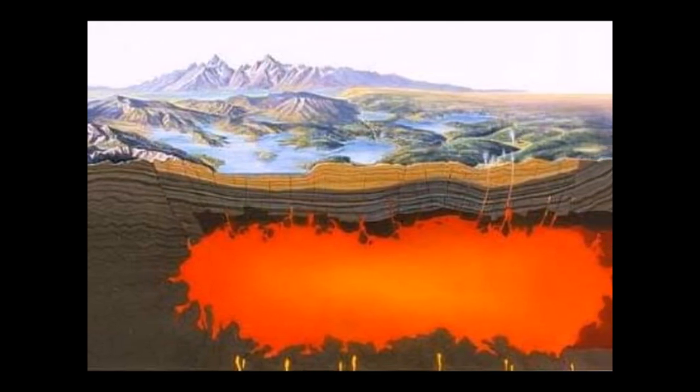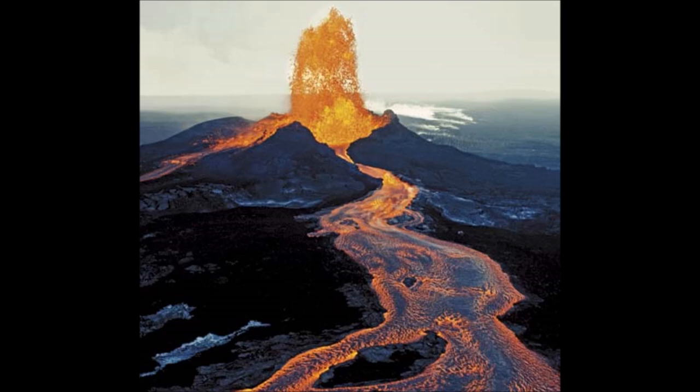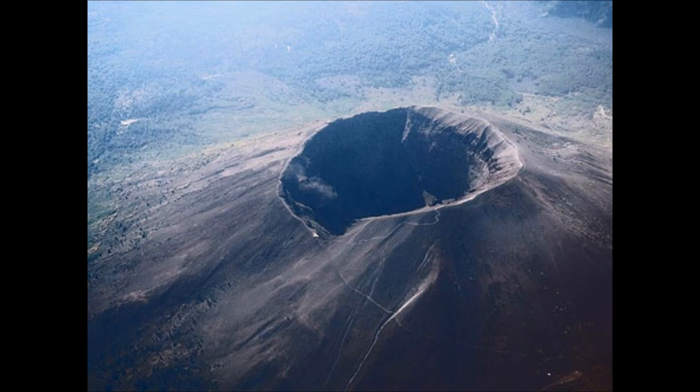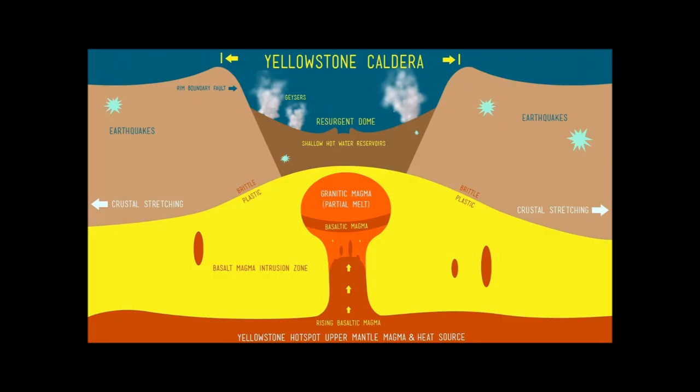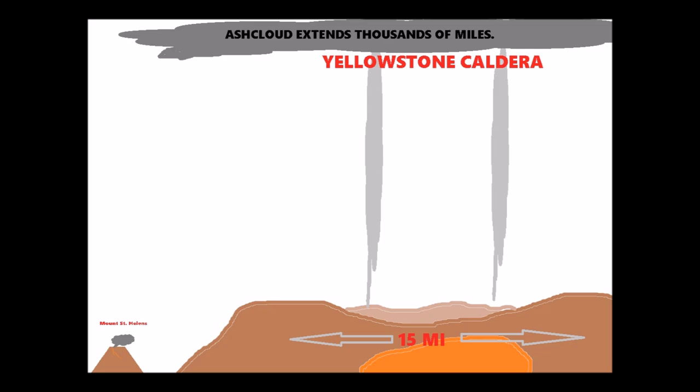When you think of a volcano, you think of Mount St. Helens, or Kilauea, or Mount Vesuvius, Stromboli, and so on and so forth. But think of this supervolcano — think of it as Mount St. Helens, but of gargantuan size.